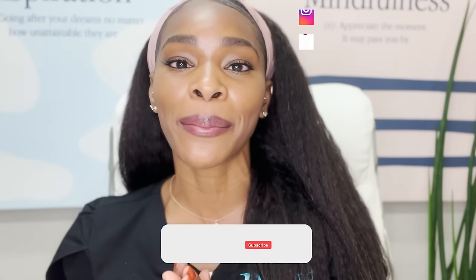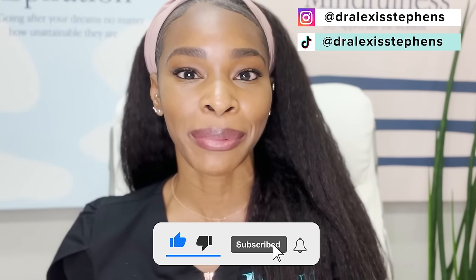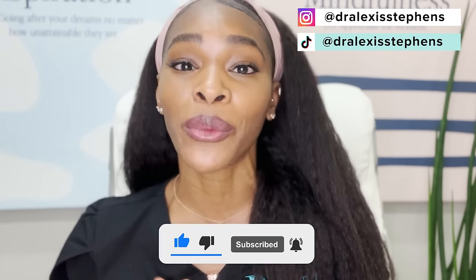Welcome back to the channel, or if you are new here, welcome. My name is Dr. Alexis. I am a board-certified dermatologist. Today's video is all about the different concerns down in the bikini area, starting with the number one concern, which is irritation.